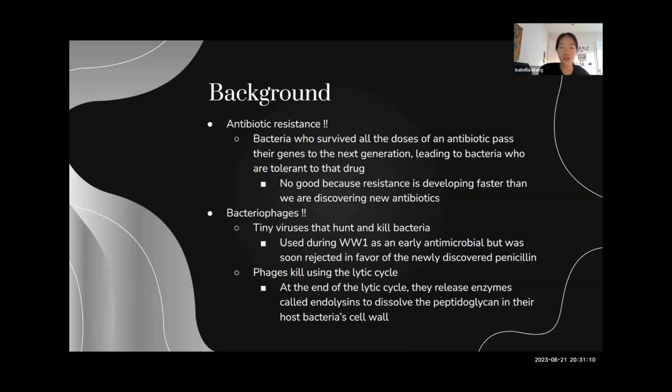For example, we're finding a new antibiotic almost once every 10 to 15 years, but resistance is developing nearly every day, especially to the very powerful drugs that we usually save for the worst scenarios.